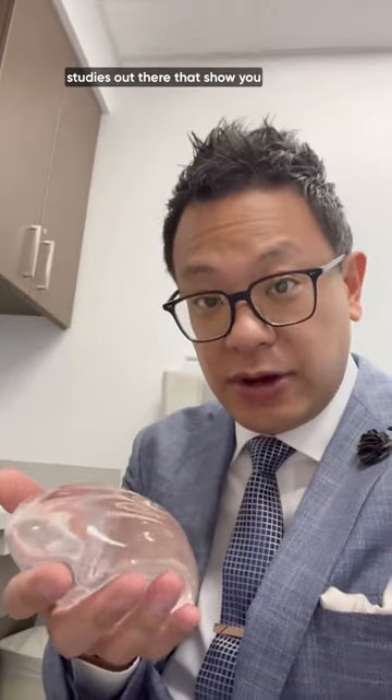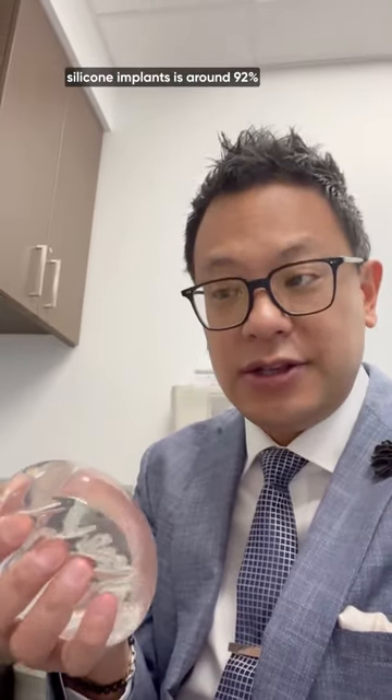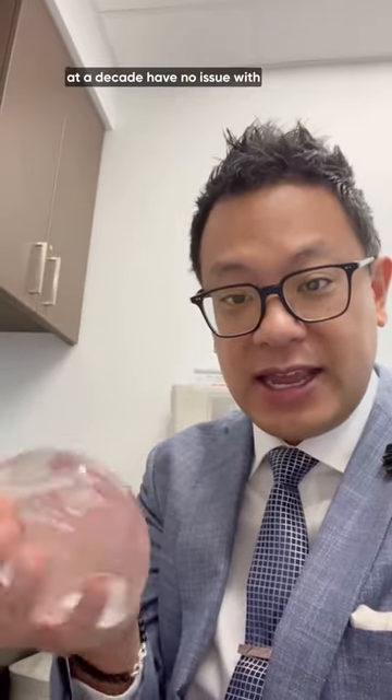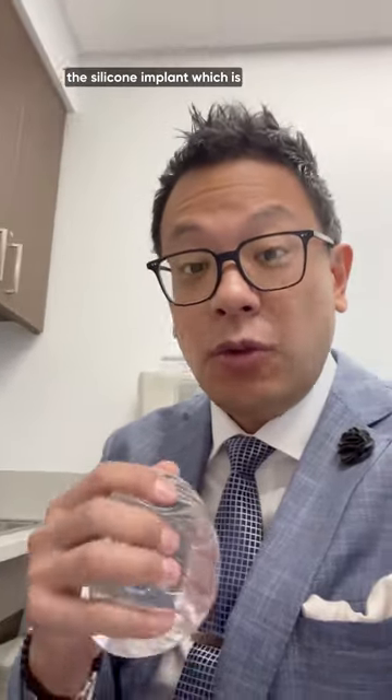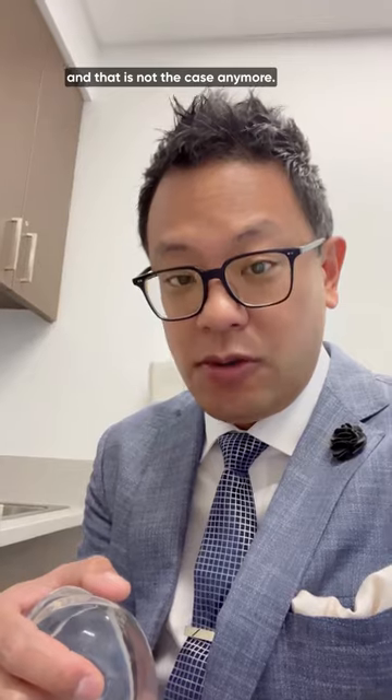There are a couple of different studies out there showing that the 10-year data on silicone implants is around 92%, which means that 92% of patients at a decade have no issue with their silicone implant. This is very different from what they used to say — they used to recommend replacing your silicone implant every 10 years, and that is not the case anymore.